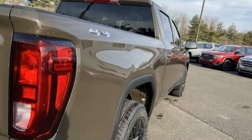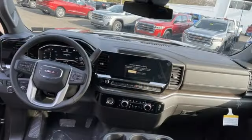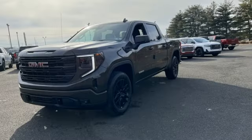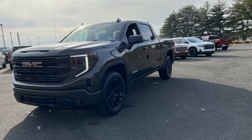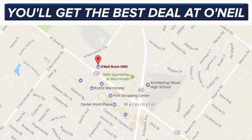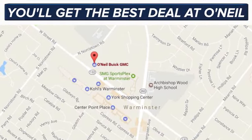Configurable instrument gauges and integrated navigation system with voice activation. GMC professional grade vehicles suited to fit your needs. See what it can do for you when you take it for a test drive — you'll get the best deal at O'Neill, conveniently located at 869 West Street Road in Warminster, PA, just minutes off the Pennsylvania Turnpike.